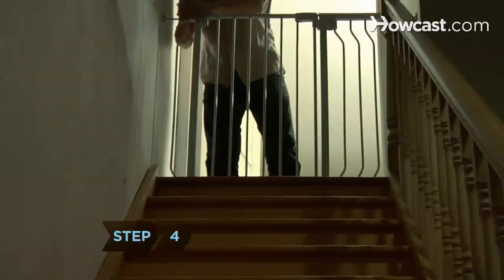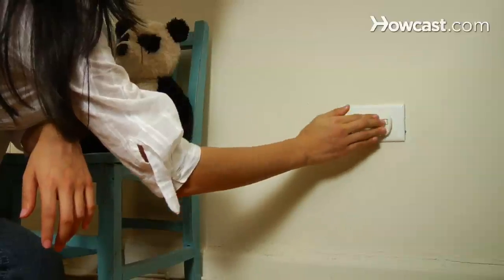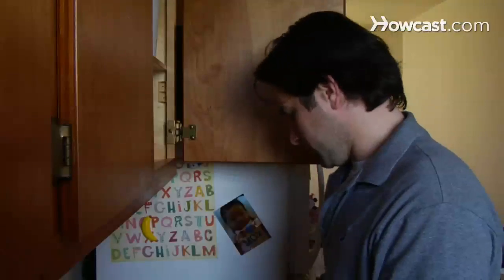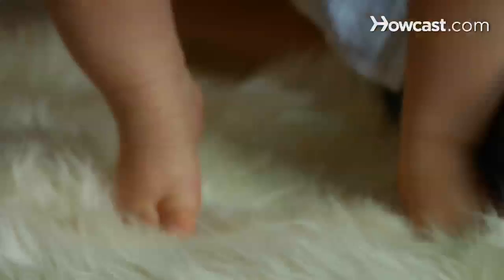Step 4. Set some boundaries. Install gates at the top and bottom of staircases and cover electrical outlets. Keep cleaning supplies, medicines, vitamins, and alcohol in locked cabinets or cupboards too high for your baby to reach. But clear out one or two low cabinets, fill them with soft objects, and leave them unlocked so your baby has a safe way to explore.